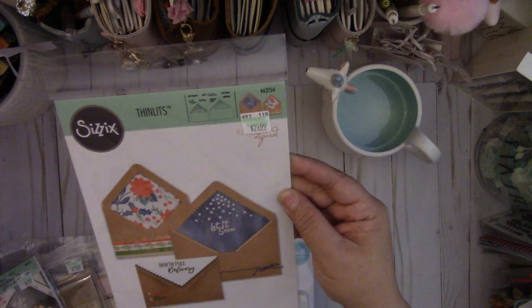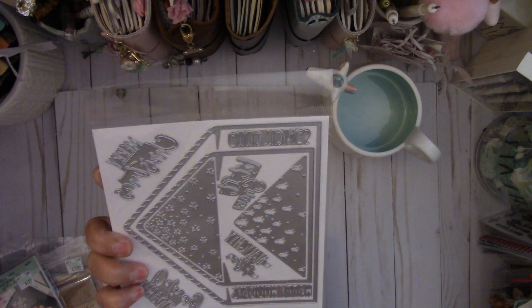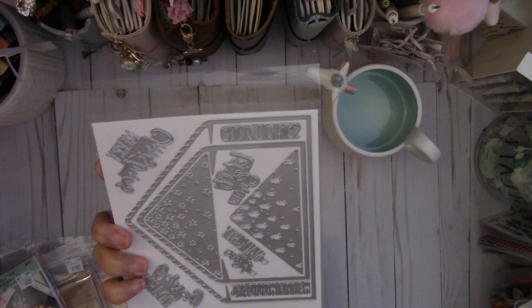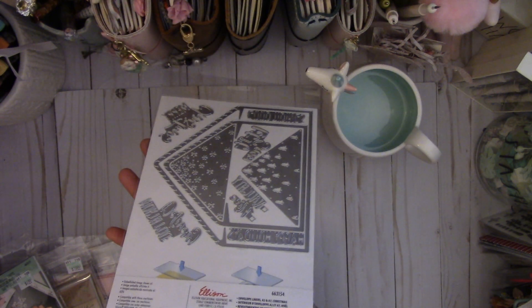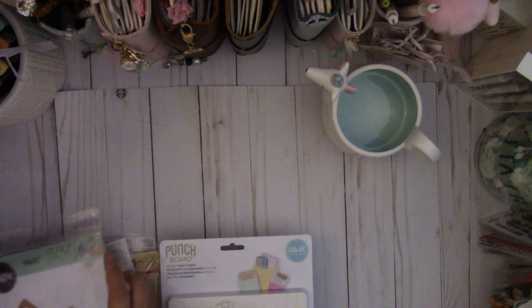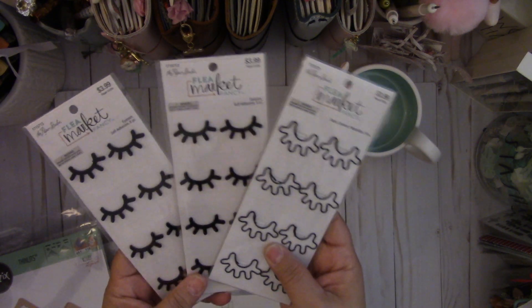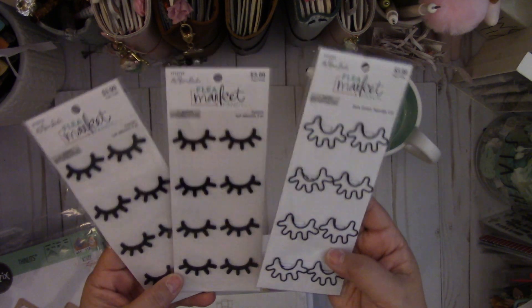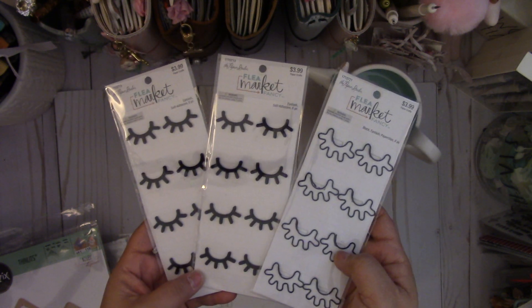And then I got this one — it's the Caitlin Lazardi Christmas Envelope Liner for A2 and A7 size cards. I really like this. And then I also got these from Hobby Lobby — these are really cute paper clips, and then these are just adhesive, which would be cute on tags.